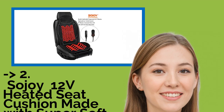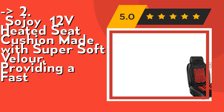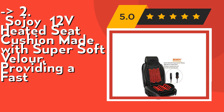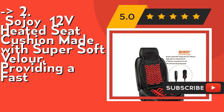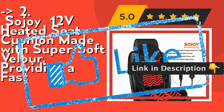The Sojoy 12V heated seat cushion is made with super soft material, providing fast heat with a maximum heating temperature of 118°F, and offers high, off, and low temperature control. Its super soft velvet fabric composite foam polyurethane is very comfortable to touch the skin in winter. Check out the link in the description to buy this product from Amazon.